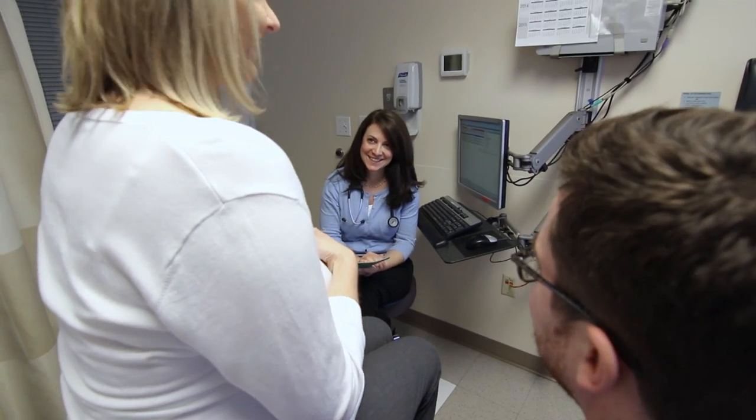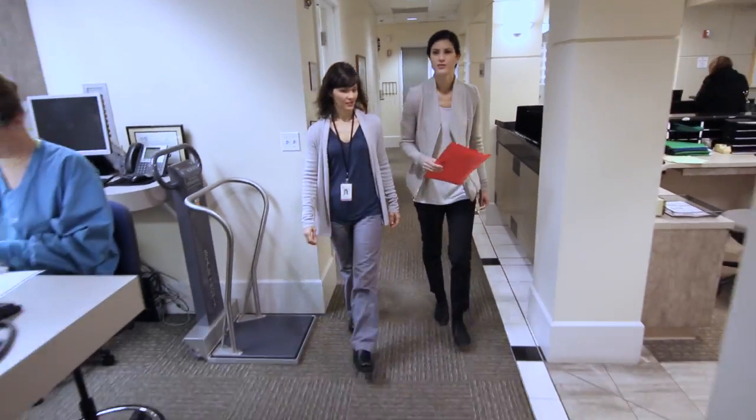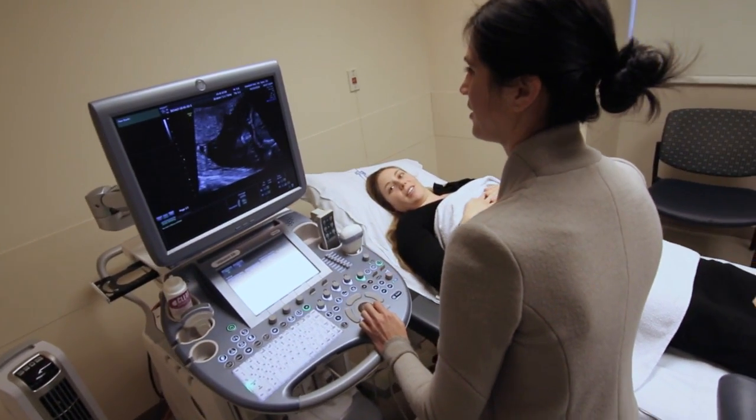The biggest joy comes from taking a mom with multiple complications through a pregnancy and seeing a positive outcome at delivery. We work very much as a team to care for the patient, meet their needs, and collaborate with each other to provide the best outcome for the mom and the baby.